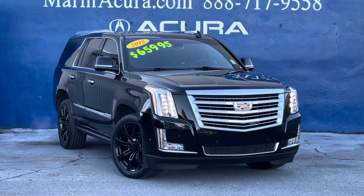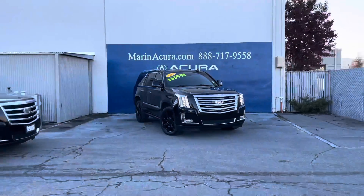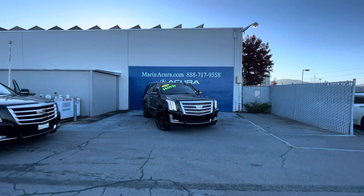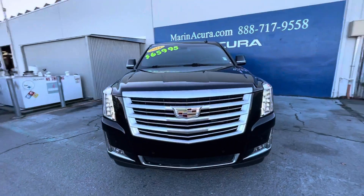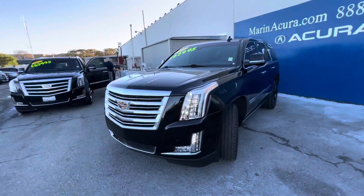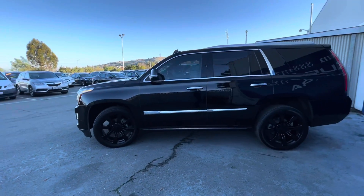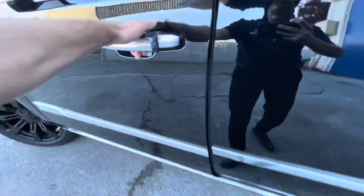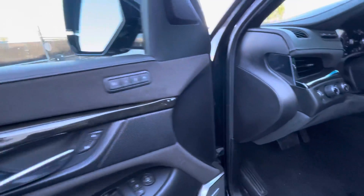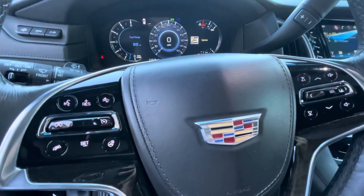Hello, my name is James and I'm a product specialist at Marin Acura in Puerto Madero, California. Today we have the prestigious pre-owned 2018 Cadillac Escalade four-wheel drive Platinum. As you can see, this vehicle has large black wheels which go great with this SUV. The stock number for this vehicle is 21164.